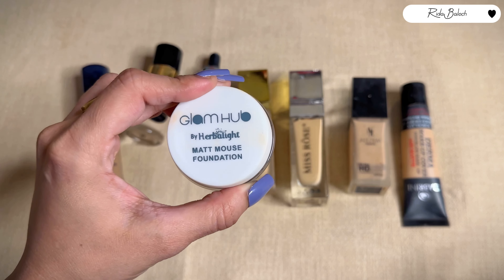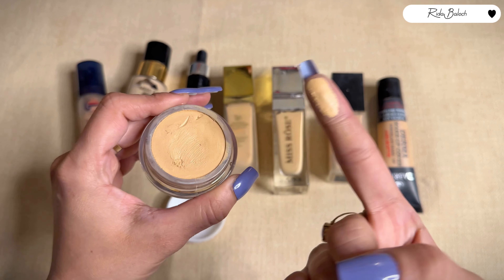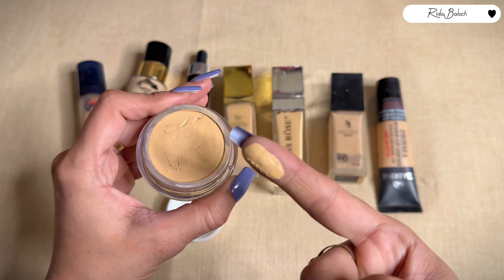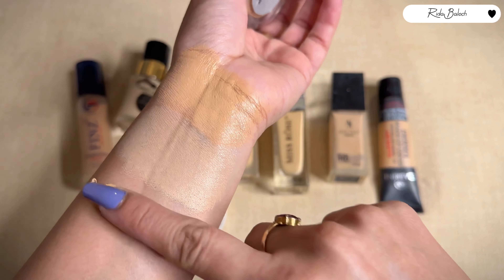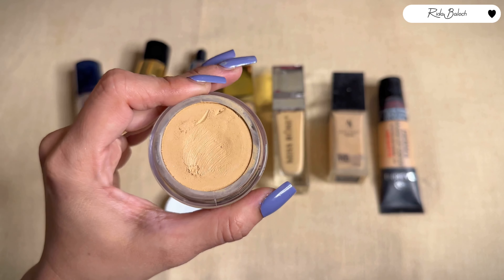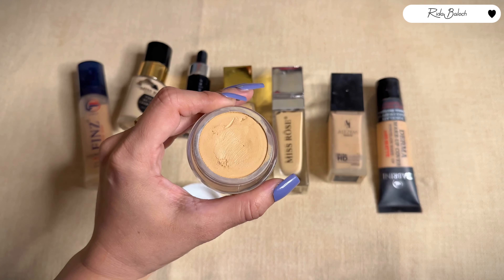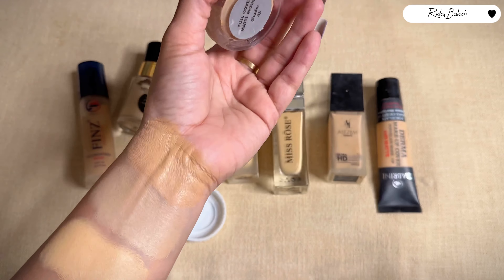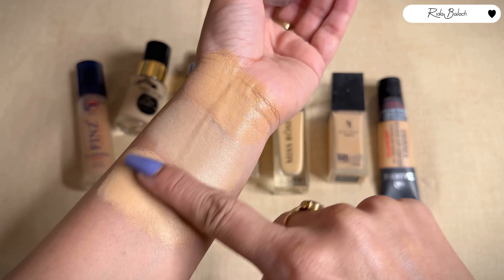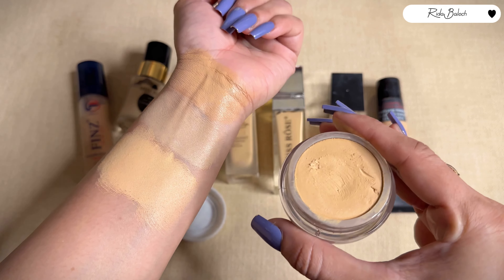The third foundation is Herbalight foundation. The shade I have is 45, and this foundation is creamy and oil-based, and also matte — you can set it with powder to keep it matte. It is for combination to dry skin, though you can use it with oily skin if you set it with powder. The foundation is creamy and full coverage.